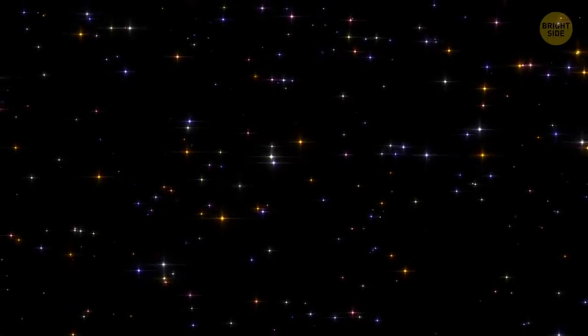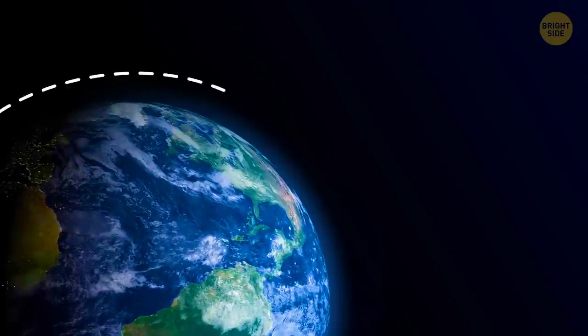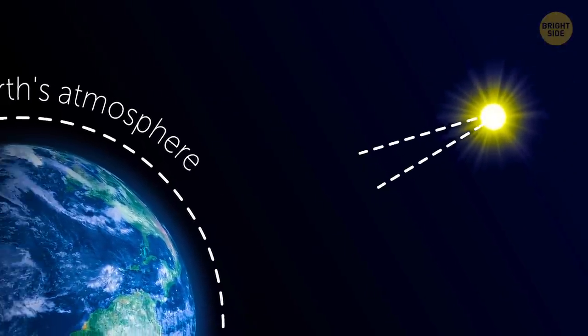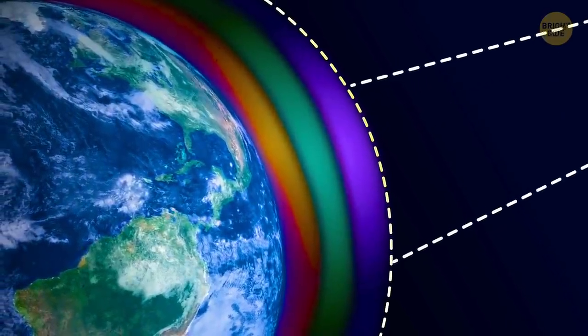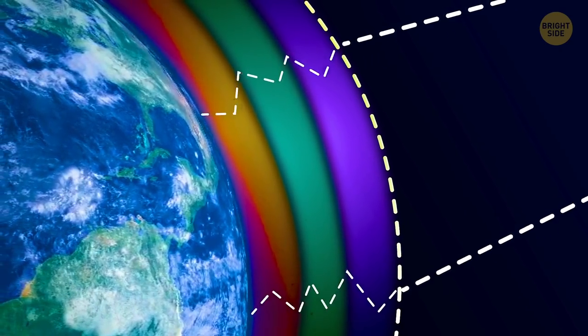Do stars really twinkle? Nope, it only seems so, especially when they're near the horizon, because the Earth's atmosphere is to blame. It has layers of different density. So when the light from a star is traveling through these layers, it gets deflected and changes its color and intensity. So what you see is a star that looks as if it's twinkling when it's not.